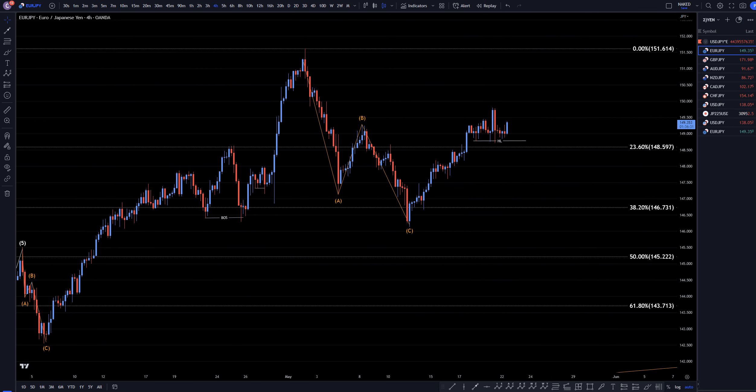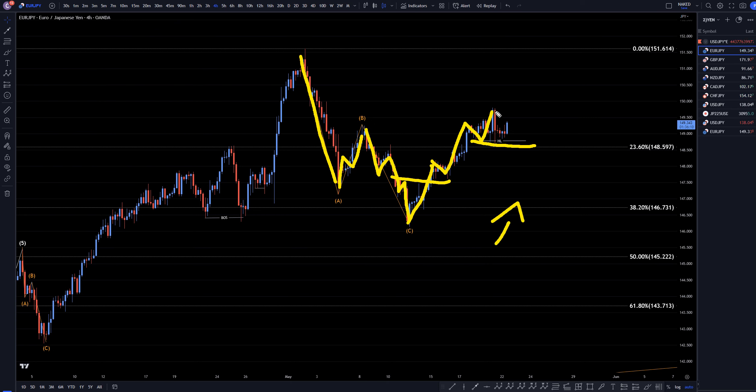Let's head down to the four-hour time frame. On the four-hour time frame, you can start to see the trend for the wave A, the three waves up for the B, and the trend for the wave C. Impulsive up, break of structure shows us the end of this ABC correction. It's been making higher highs and higher lows ever since. Our last structure level is right here, and price has still not closed below that structure. So for me, the trend is still up, and I'm still looking for longs on shorter time frames at the end of pullbacks.